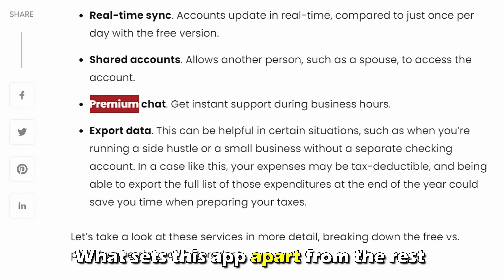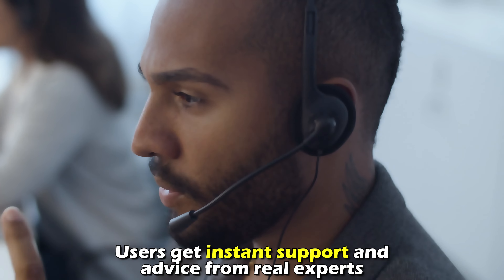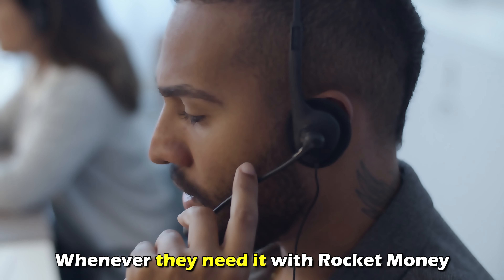What sets this app apart from the rest is its premium chat feature. Users get instant support and advice from real experts whenever they need it with Rocket Money.